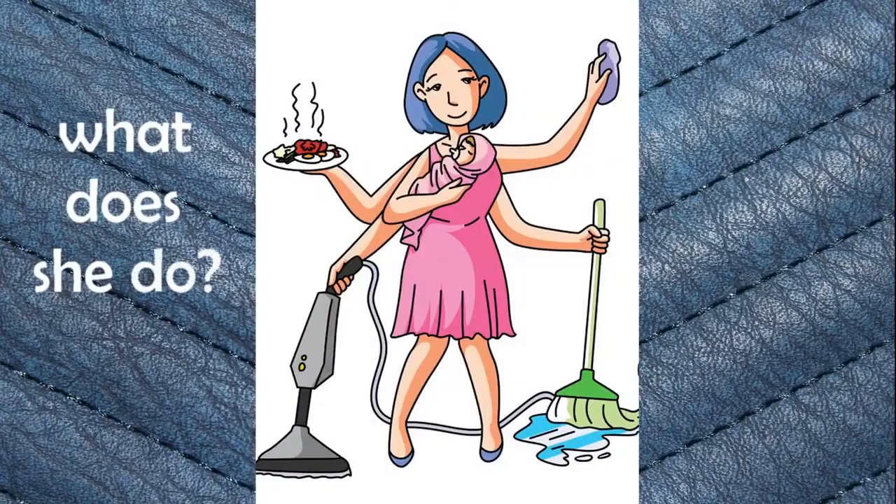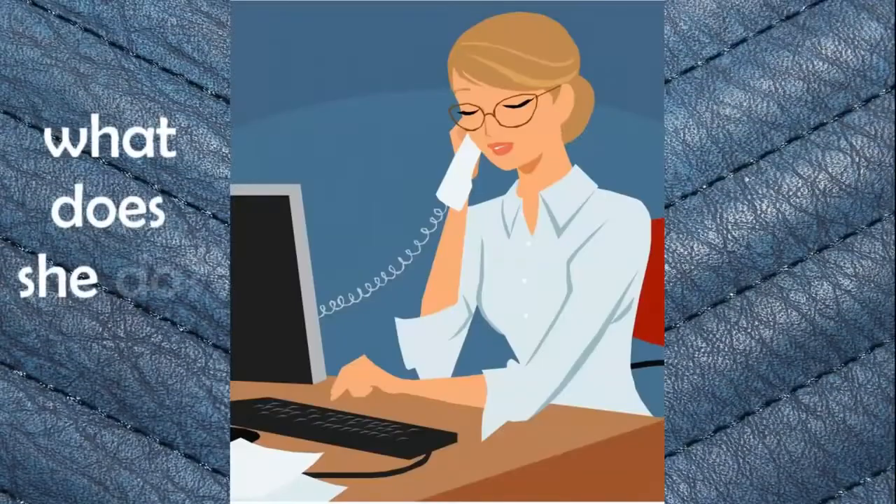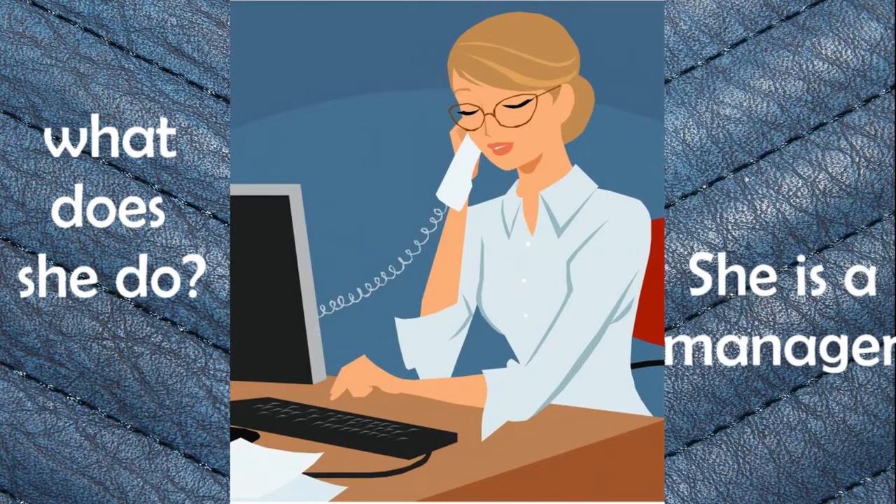What does she do? She is a housewife. Housewife. What does she do? She is a manager. Manager.